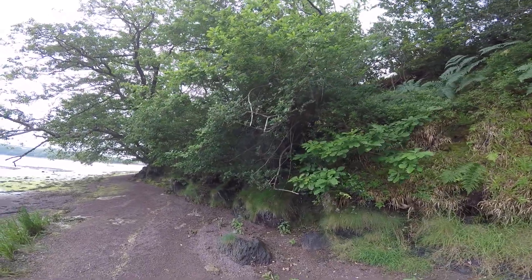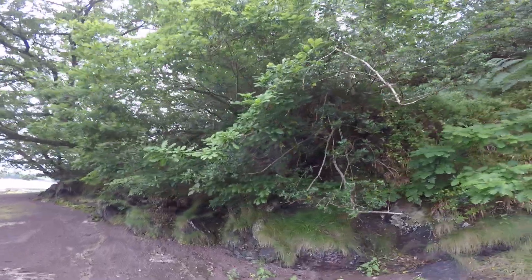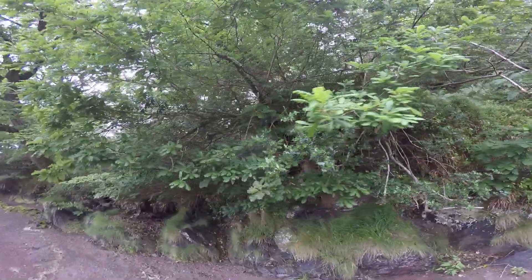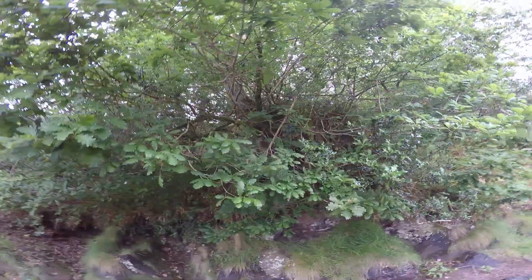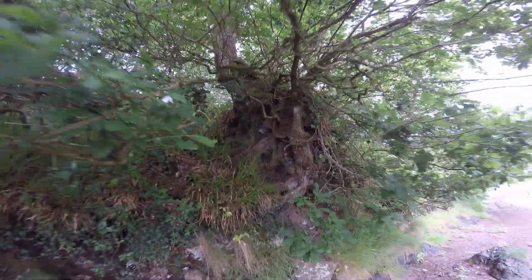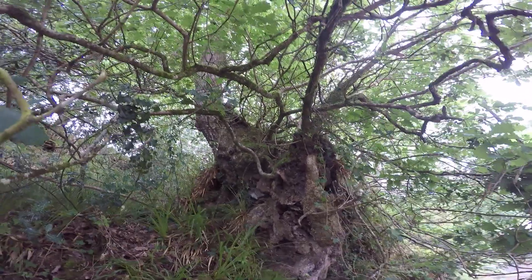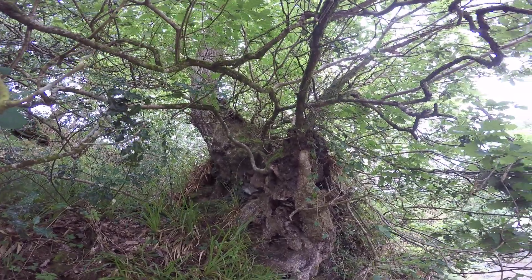You've probably heard me say on other videos that trees can sometimes hide in plain sight, because if you walk down here and look at it from the other side, you suddenly find that a nothing tree is really big, really gnarled and puggled, and really old.